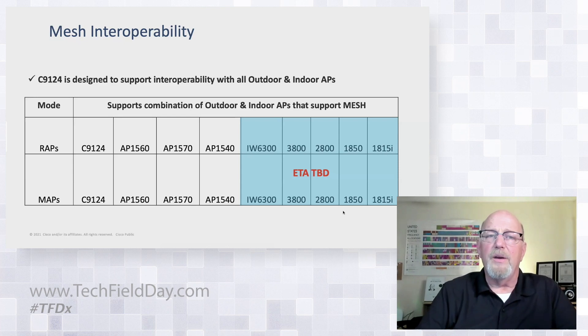We haven't announced interoperability with indoor APs yet, but I do expect that. Right now we're waiting for that determination. It will support intermeshing with any of the existing mesh products that are still in the product line today.